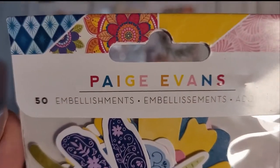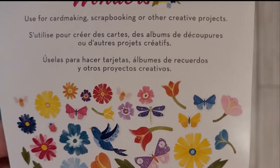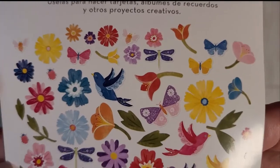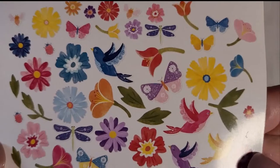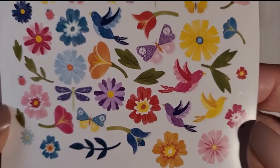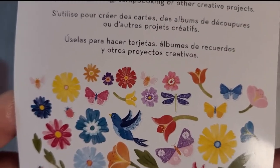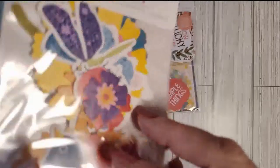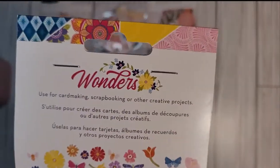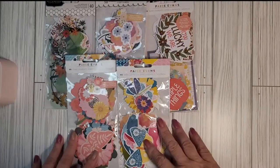The last one is also Paige Evans — 50 embellishments from her Wonders collection. These are bright colors, like spring and summer colors: bright colored flowers, butterflies, dragonflies, and leaves. Just beautiful to put on cards, scrapbooks, junk journals, or whatever craft you're doing. So I got all five of these for $15.99.